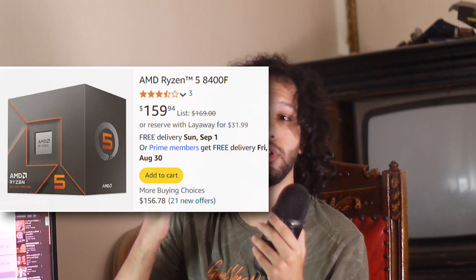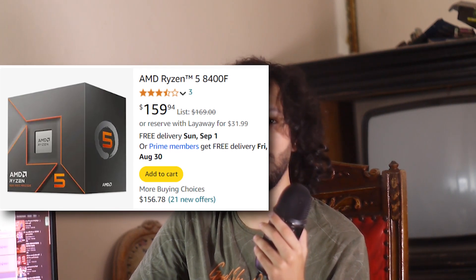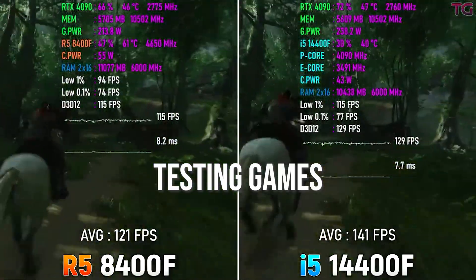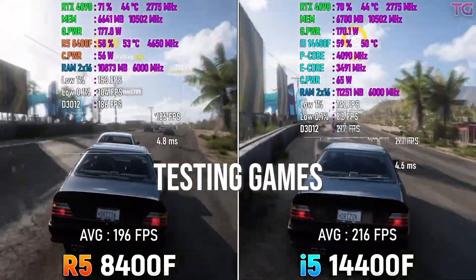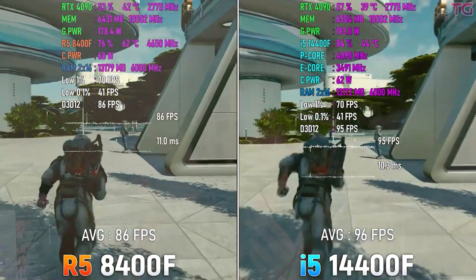That brings us to the Ryzen 5 8400F, where 'F' stands for a CPU without an integrated GPU. All the CPUs mentioned are six-core, 12-thread. It has decent packaging and an included CPU fan, compatible with the AM5 platform, going for $180 for US customers. The performance is not good at all — an Intel i5 13400F from a previous generation is faster by a mile with more cores and threads. If you pay just $20 more, you get the Ryzen 5 7600 with far better value.